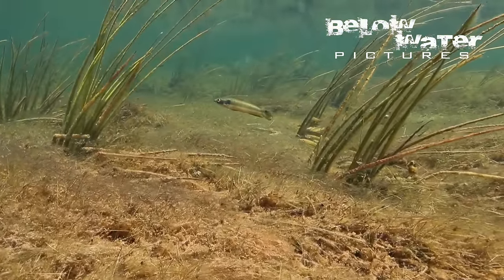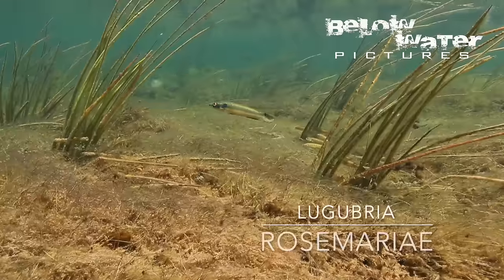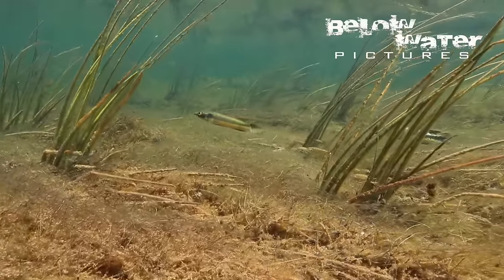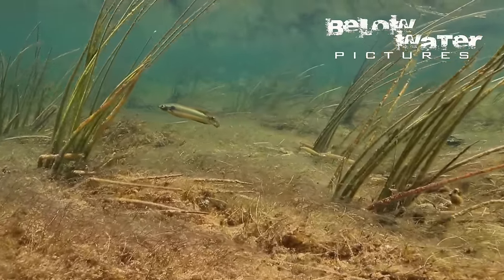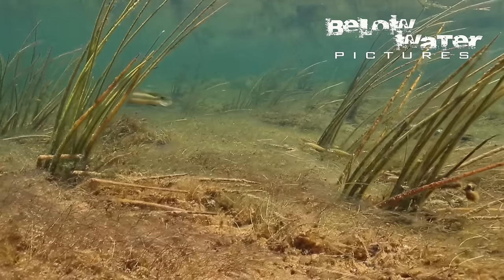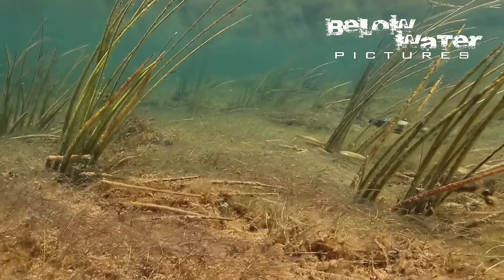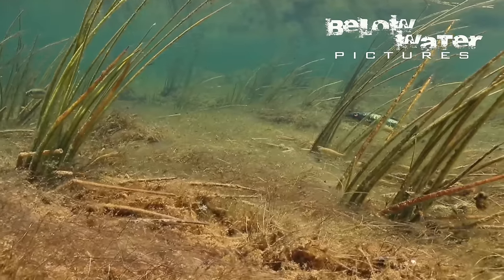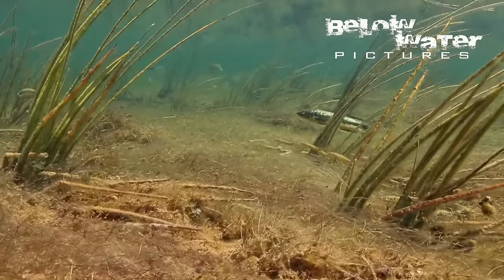A pair of Rosemary's pike cichlids guards their eggs in the shallows. The parents are close to 30 centimeters or 12 inches long and among the biggest fish in the shallows. Like all Lugubris group pike cichlids, their babies will remain with the parents until they reach almost half the size of the parents — perhaps the longest brood care of any fish species.